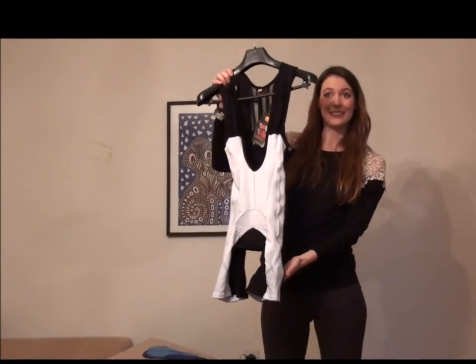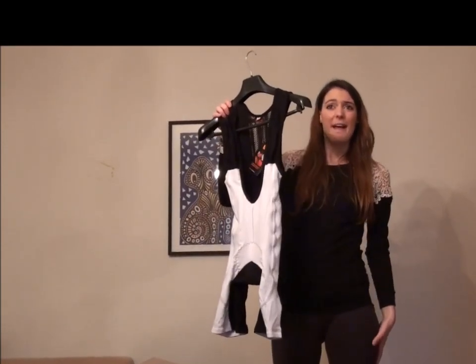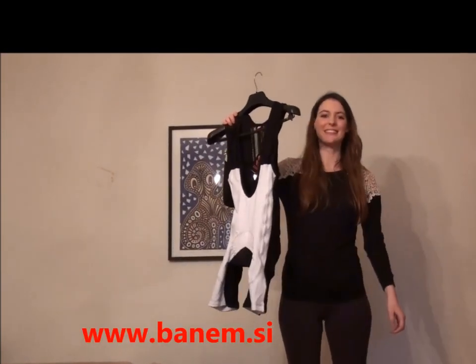These pants and the enjoyment of cycling would cost you 60 euros. Visit us at www.banem.ca. Bye.